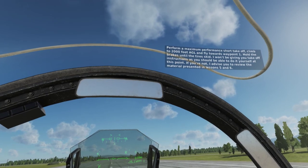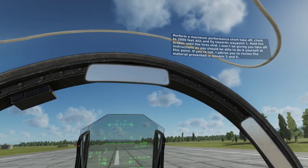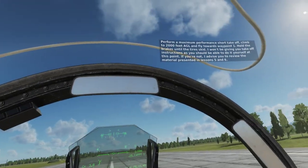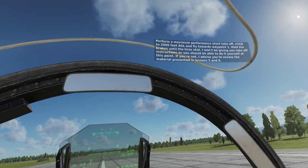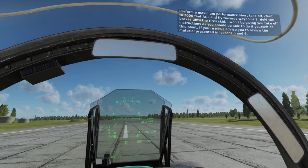Perform a maximum performance short takeoff. Climb to 2,000 feet AGL and fly toward waypoint 1. Hold the brakes until the tires skid. I won't be giving you takeoff instructions as you should be able to do it yourself at this point. If you're not, I advise you to review the material presented in Lessons 5 and 6.